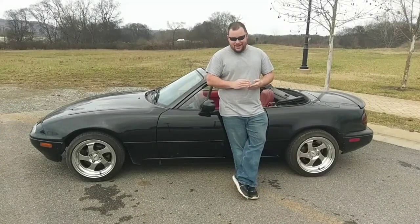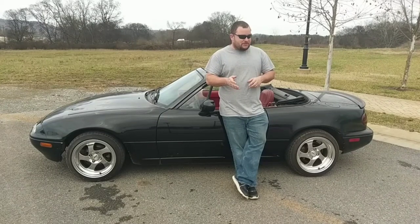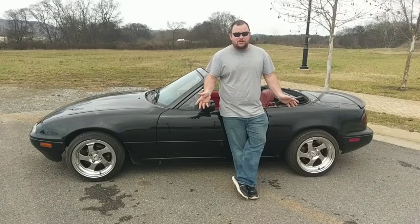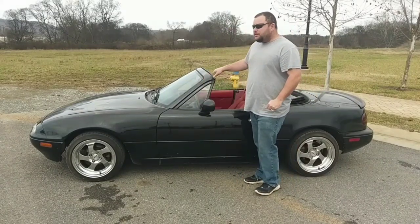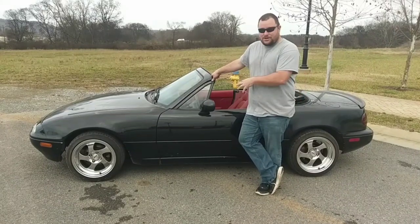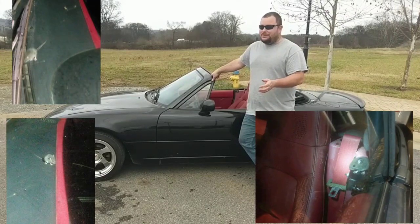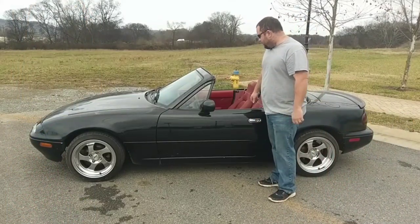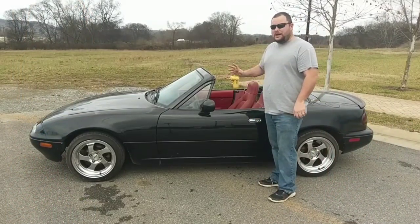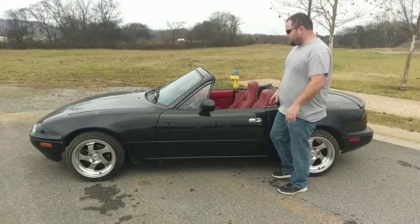Another issue with the car when I got it was one I kind of expected because I was told about it already, but I didn't know it was this bad. I was told there was a mouse in the trunk — the car's been sitting for years, so that's normal. What I didn't expect is the four mice that were living in the car. Here's a couple pictures of them. After I caught them, the car was okay, but I just had to give it a bleach bath. After that, the car was good to sit in.